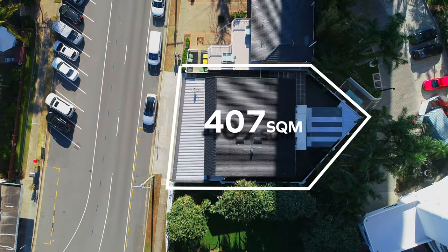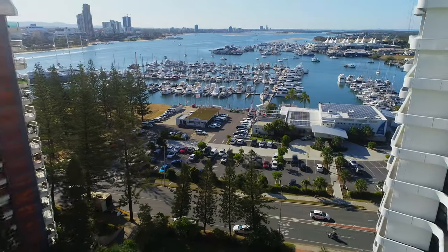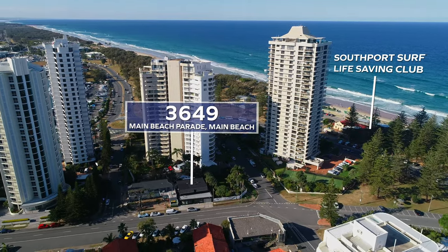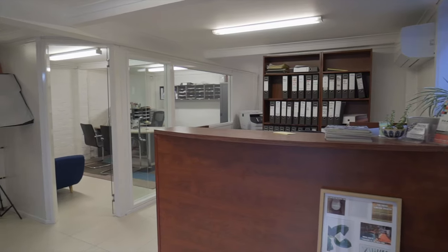Set on 407 square metres of development land with great exposure to Main Beach Parade, and only a three-minute walk to Tedder Avenue, the Southport Yacht Club and the Main Beach Surf Lifesaving Club, and only a short drive to SeaWorld, Marina Mirage and access to the Gold Coast Highway.